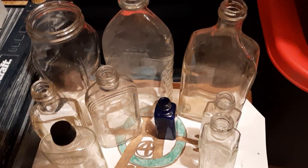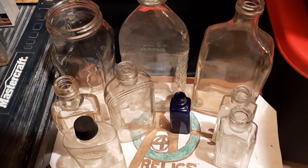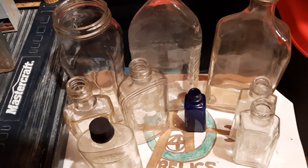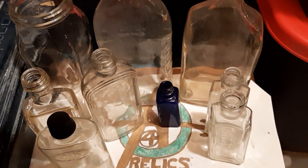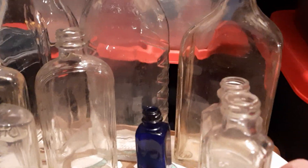Hey, what's up folks, Venture for Relics coming back at you. How's the treasure fam doing? I've got nothing too old on the table here but some interesting finds none the least, so let's dive in.